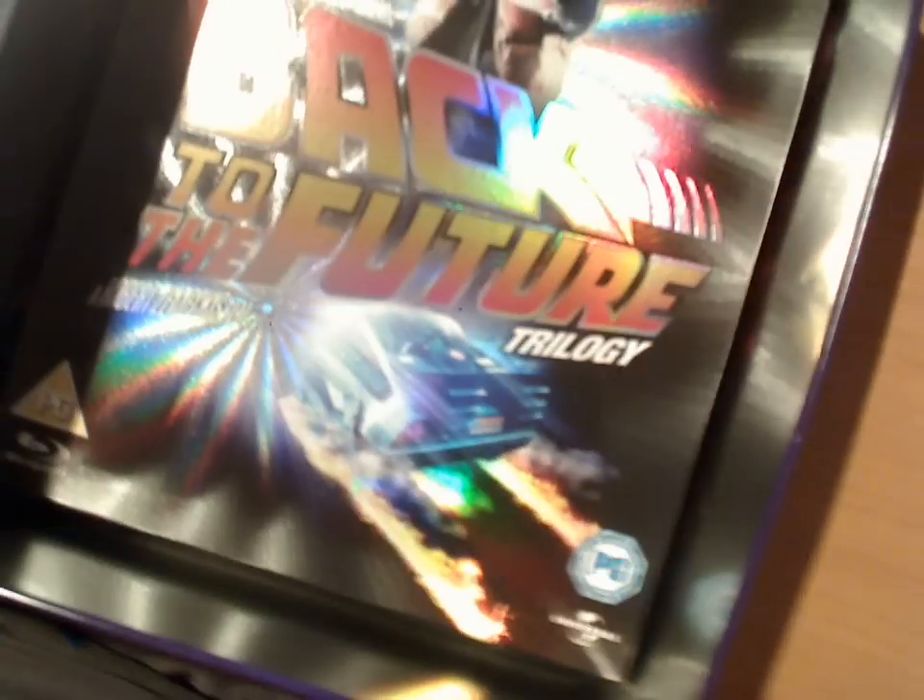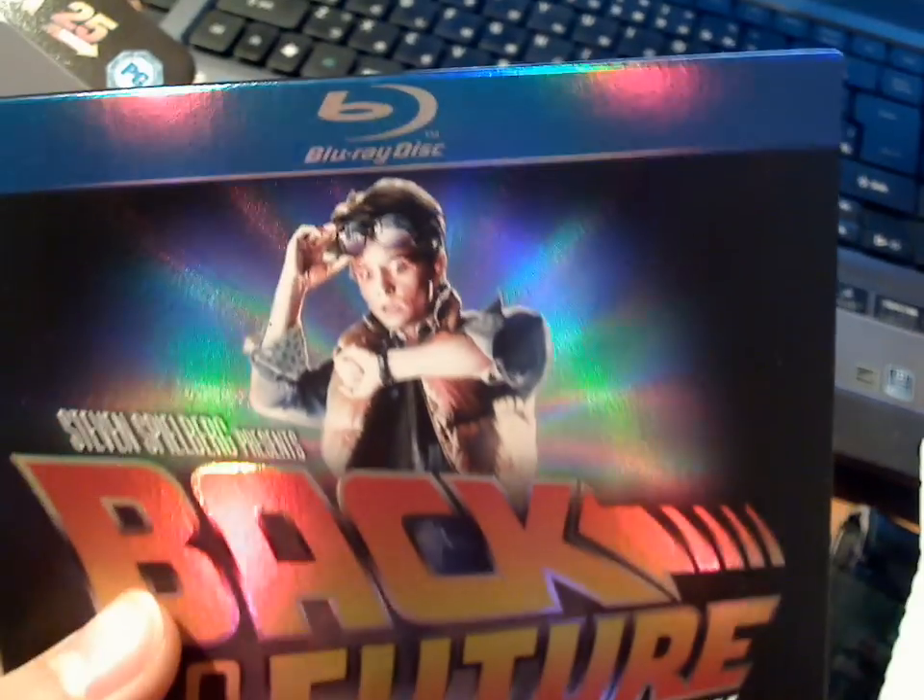Actually, I'm not really a huge fan of this movie, but I wanted to have this collector's edition because it feels nice. So here we have it — a shiny, cool package. Yeah, United Kingdom version.